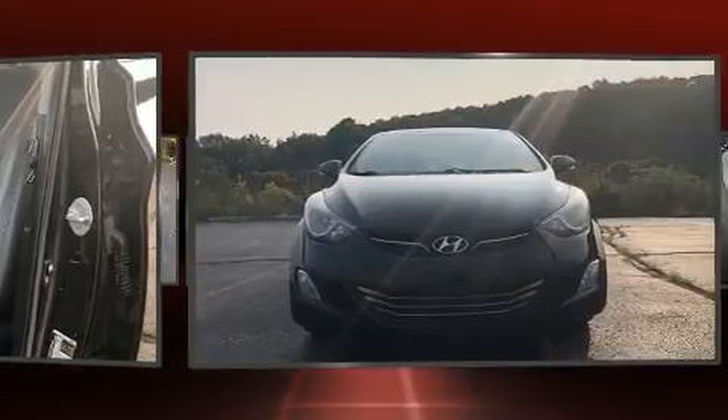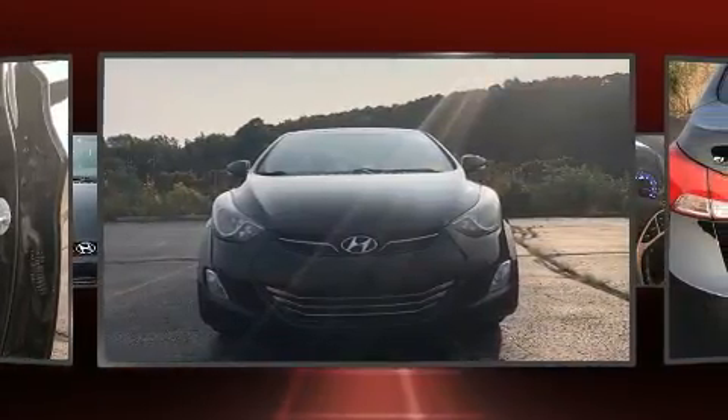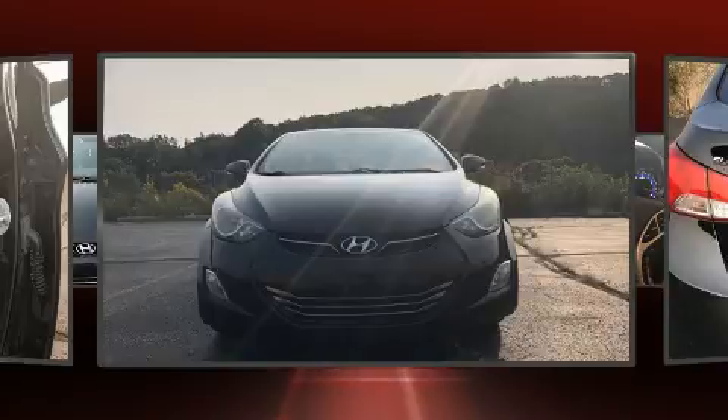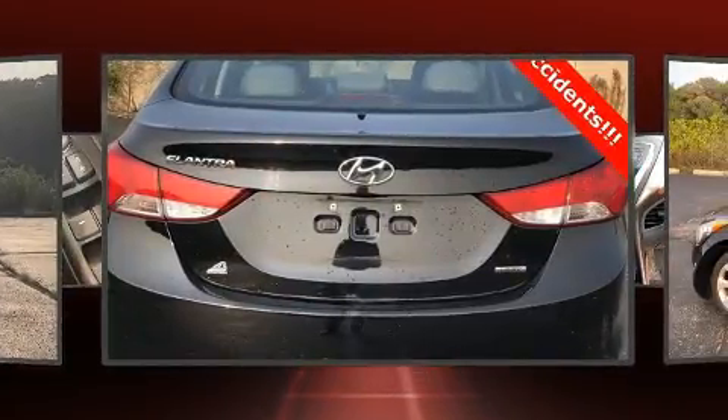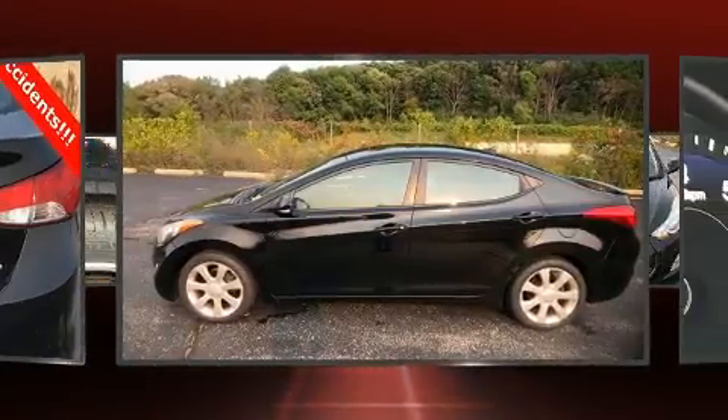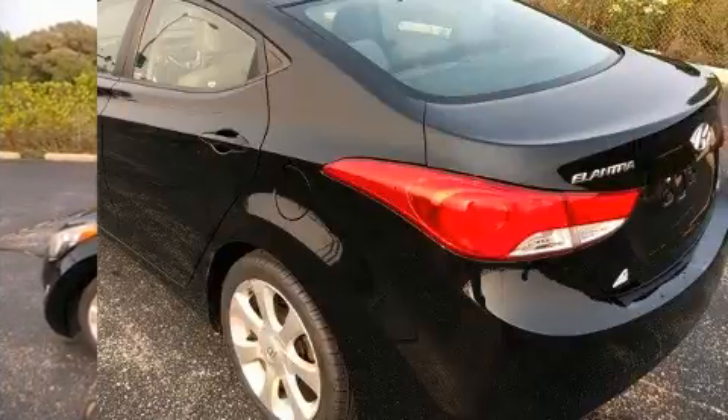Hyundai infused the interior with top-shelf amenities such as leather upholstery, one-touch window functionality, heated front and rear seats, heated door mirrors, and a power moonroof that opens up the cabin to the natural environment.